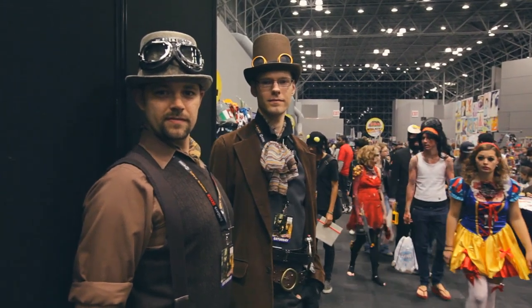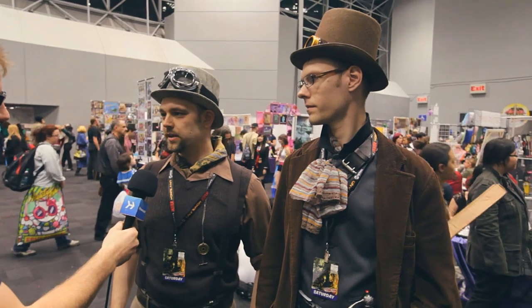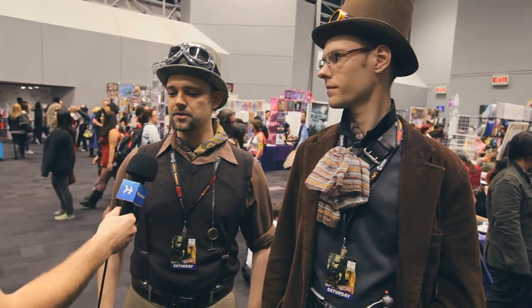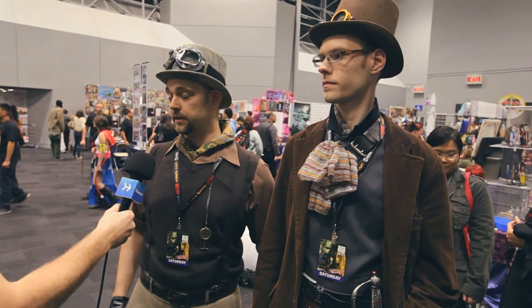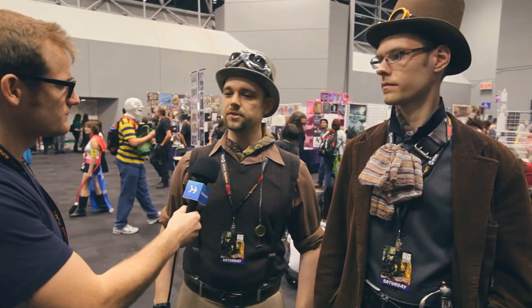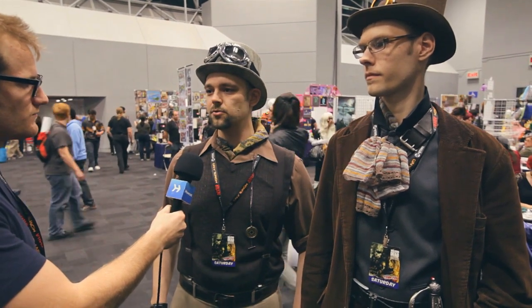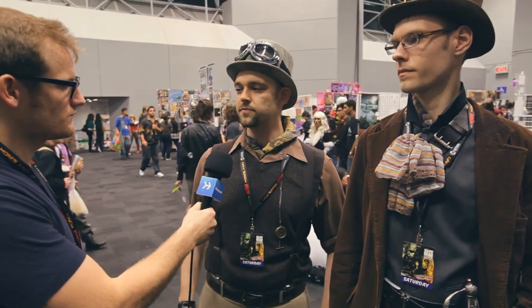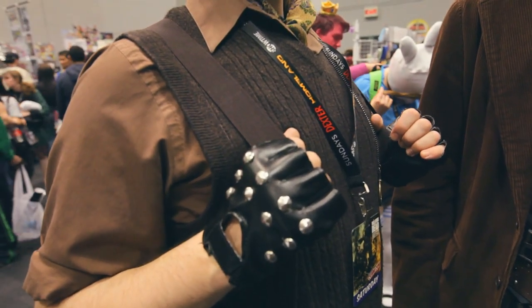The whole concept behind steampunk is Victorian-era science fiction. If you look at the writings of Jules Verne, or think of movies like Wild West or the League of Extraordinary Gentlemen, it's returning to a time that was the height of the Industrial Revolution. All the answers seemed to be through technology, everything was ahead of you — it was a very optimistic time. The whole concept of being steampunk is that you can build things on your own.